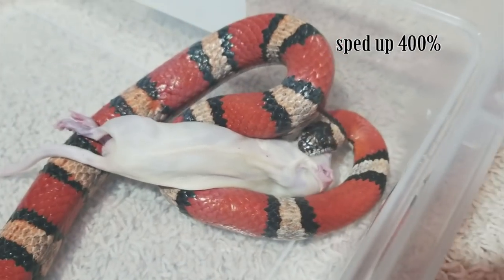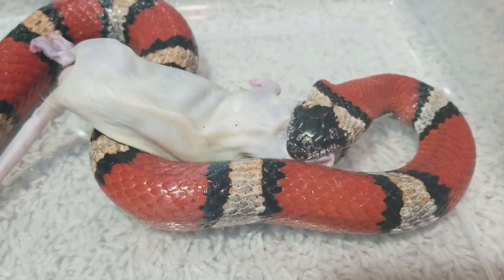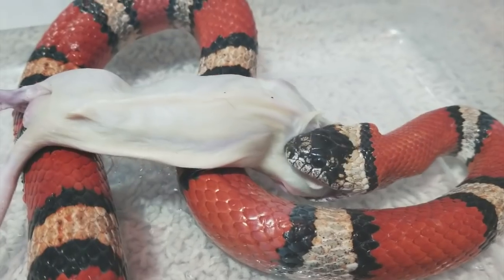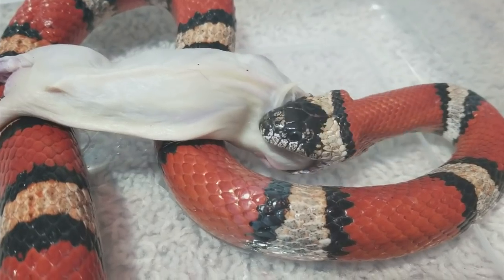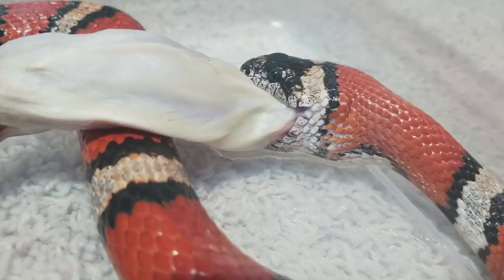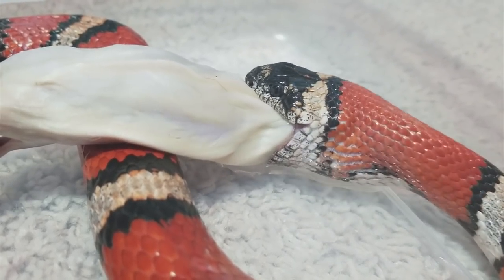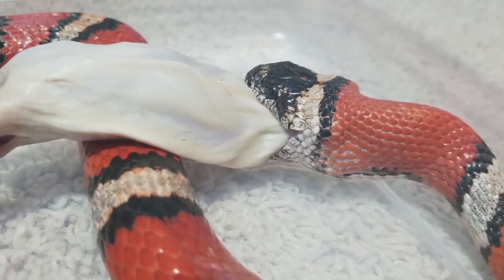What species of milk snake she is is kind of hard to explain. As of 2017, there was a reclassification of the milk snakes. Up until then they were all lumped under one species, Lampropeltis triangulum, and were split into 24 different subspecies, but now they have all been broken down into actual species themselves.